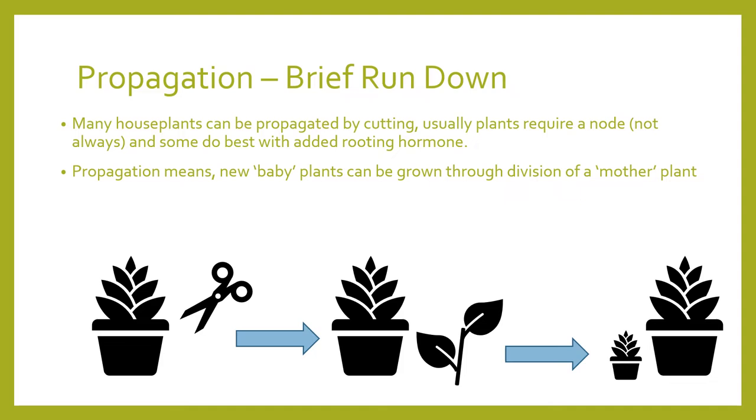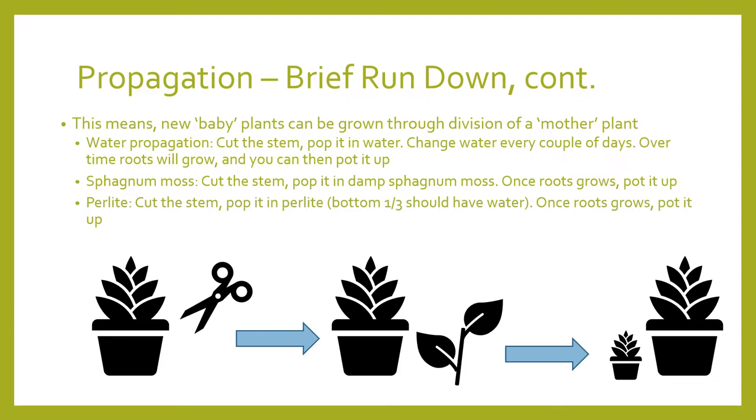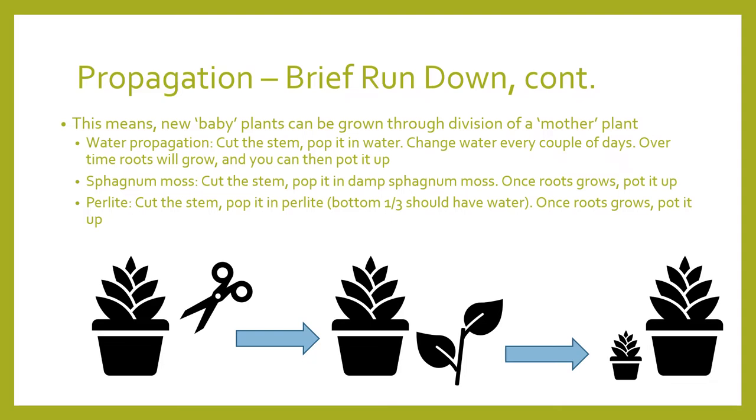I'm going to give a brief rundown of propagation. There is more in-depth information on the web that I'd recommend checking out. First, there's water propagation — you use water and after a while the plant begins to grow roots; once that occurs, you can pot it up. You can also use sphagnum or perlite — moisten the medium, leave it to grow, and once it develops roots, take it out and pot it up. This is by no means an exhaustive list, just some examples.